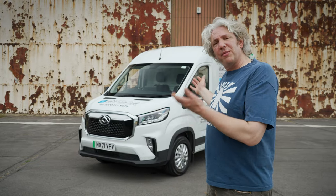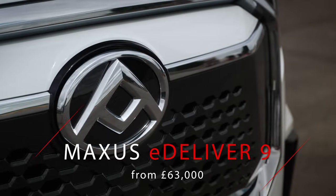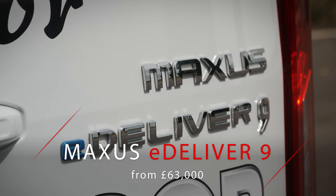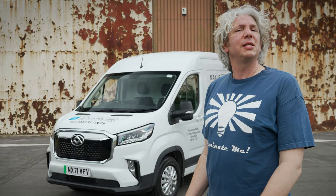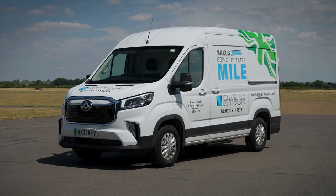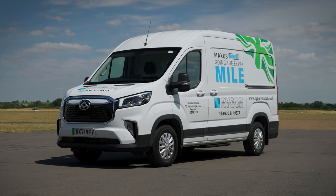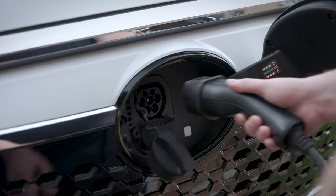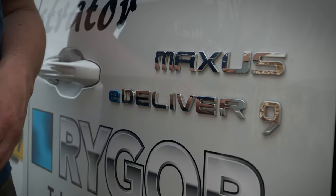Today we're going to be talking about this — the Maxxis eDeliver9. You may not be familiar with the brand, but you may know them by their previous name, LDV. The eDeliver9 is the electric version of the regular Deliver9, which is a very good van in its own right and is in fact a WhatCar award winner. The eDeliver9 swaps combustion engines for electric motors and batteries — but does it deliver?